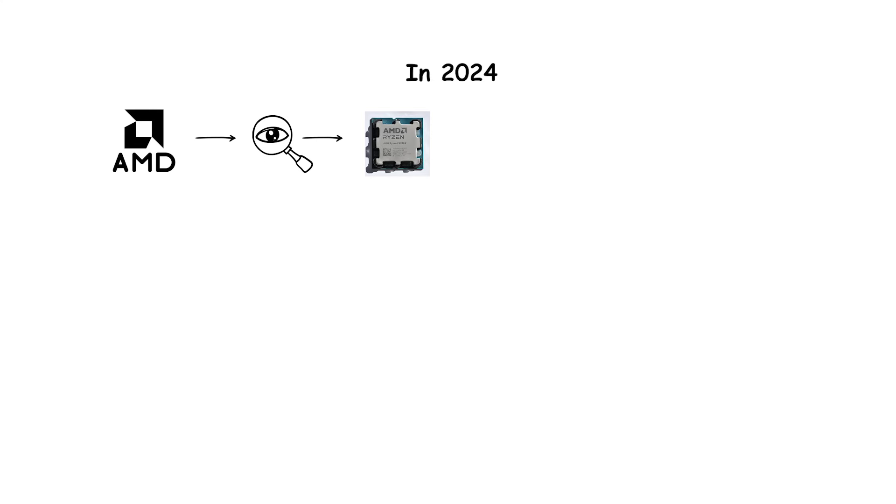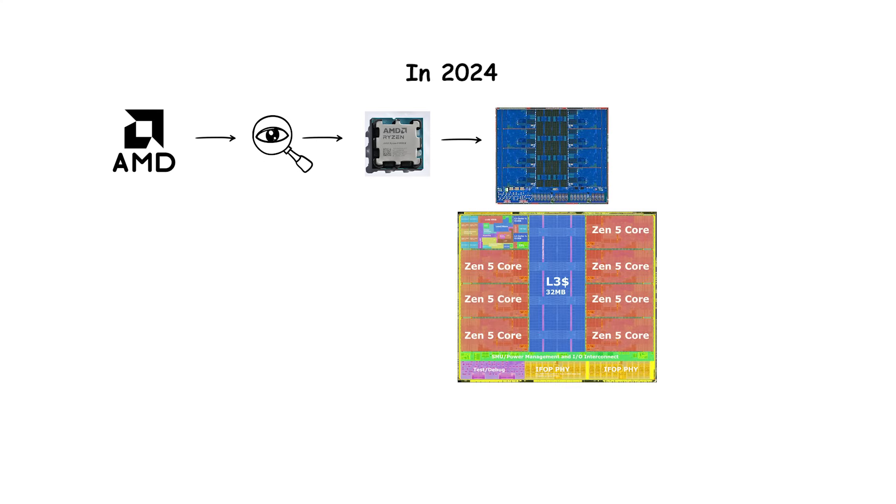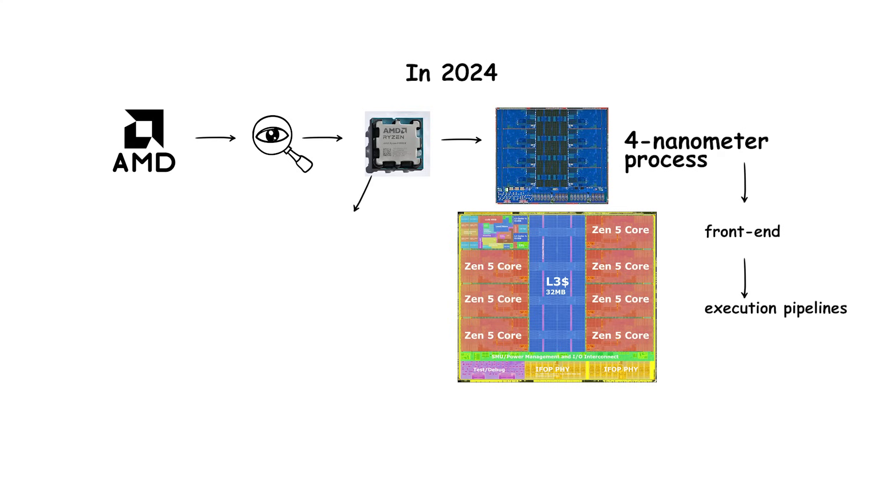In 2024, AMD introduced Zen 5, its most advanced architecture yet. Built on a refined 4-nanometer process with redesigned front-end and execution pipelines, Zen 5 focused on further improving efficiency and instructions per clock. A key emphasis was on accelerating artificial intelligence and machine learning tasks with new instructions and optimized scheduling.